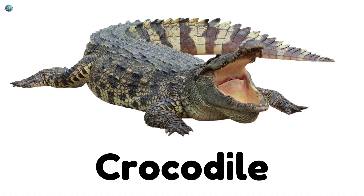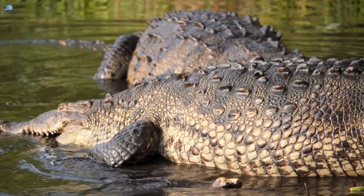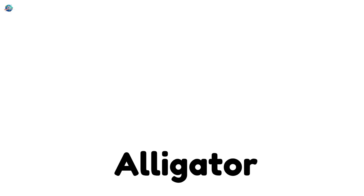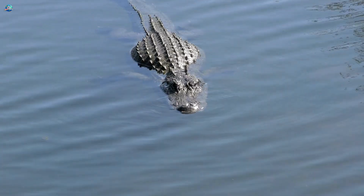Crocodile! A large reptile with sharp teeth that lives in rivers and lakes. Alligator! A cousin of the crocodile with a U-shaped snout.